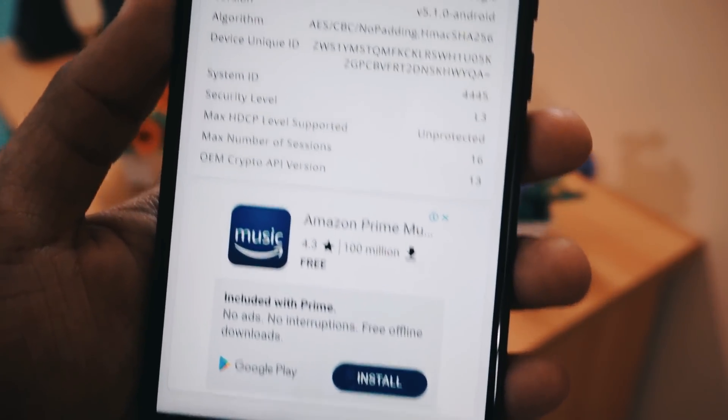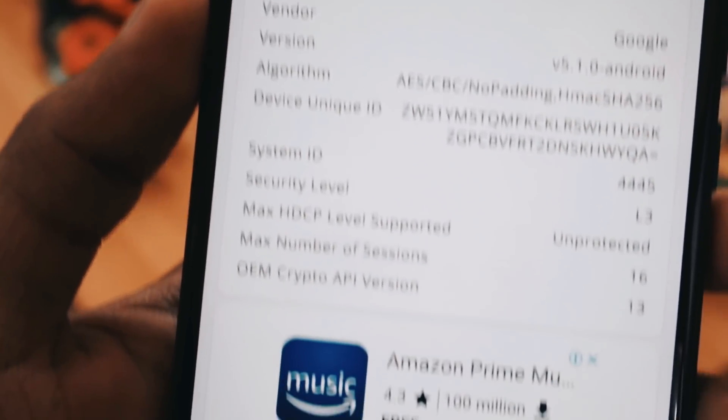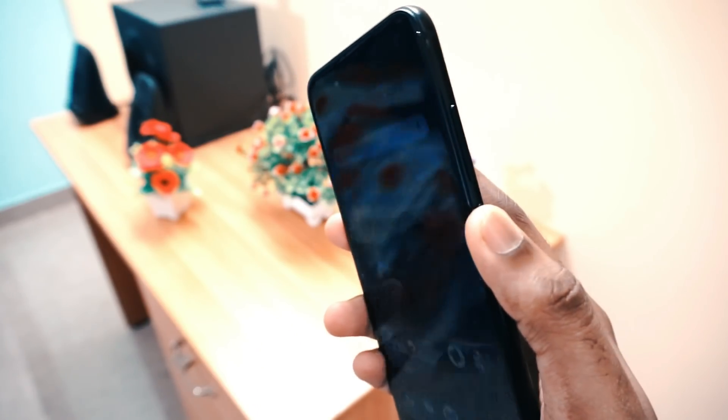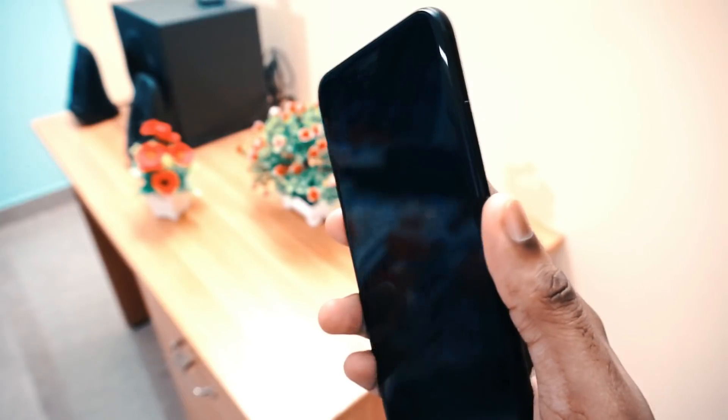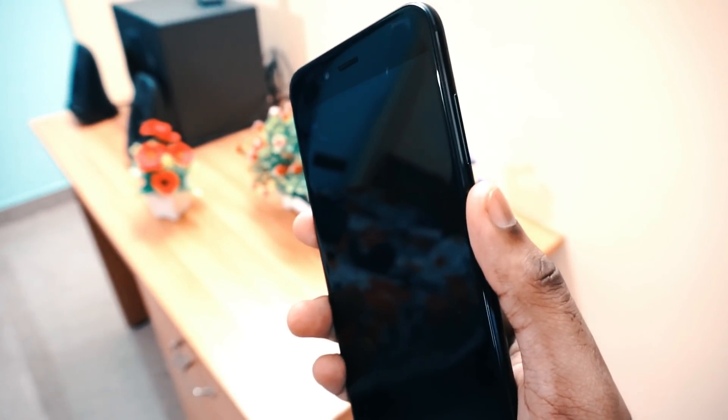Some of you have asked if Mi A1 supports Widevine L1, and the answer is no — it doesn't support Widevine L1, it supports only Widevine L3. I have tested the fingerprint scanner and it works pretty fine with no noticeable delay, same as previous updates.